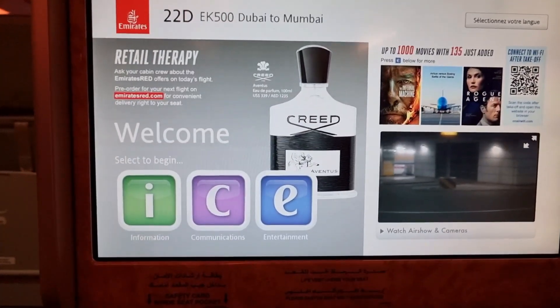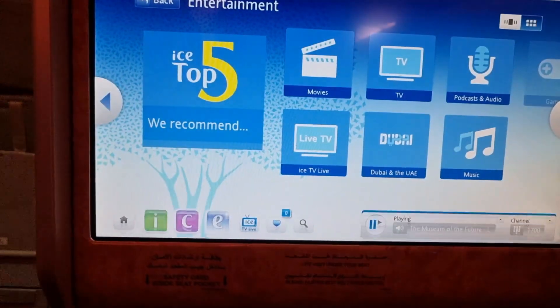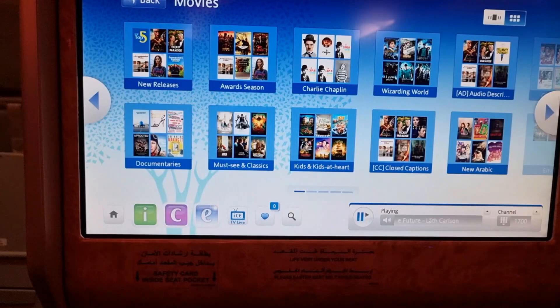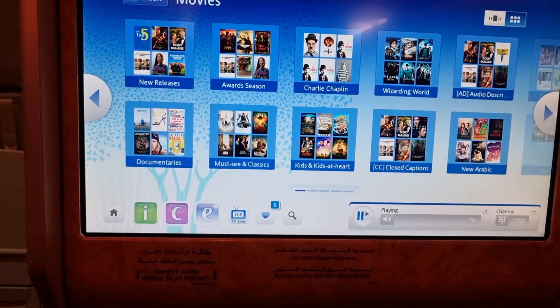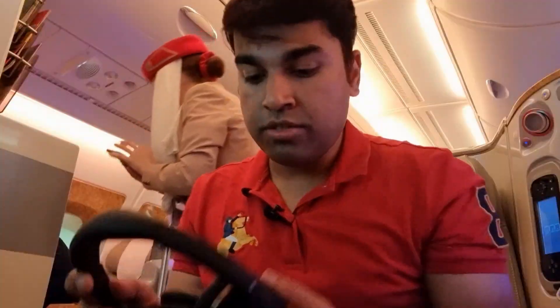Let me show you the entertainment system quickly. It's a very responsive touchscreen. The ICE entertainment system is voted as one of the most comprehensive entertainment systems in the airline industry. They also provide great noise cancellation earphones on the flight, which are really, really good and truly noise cancelling.